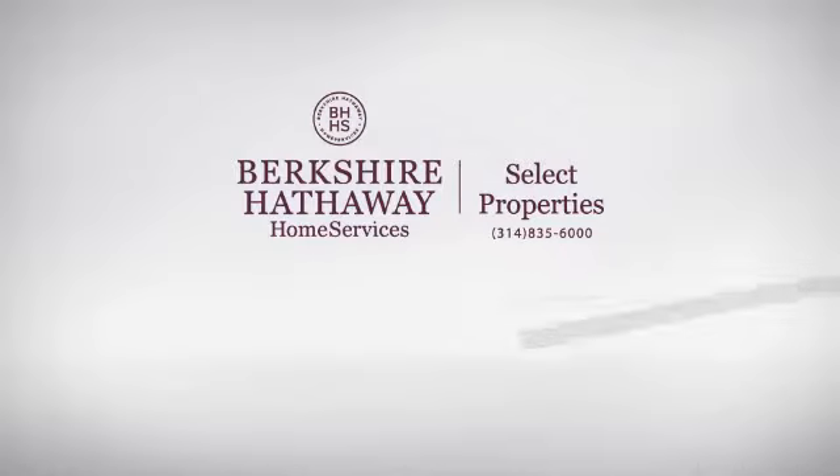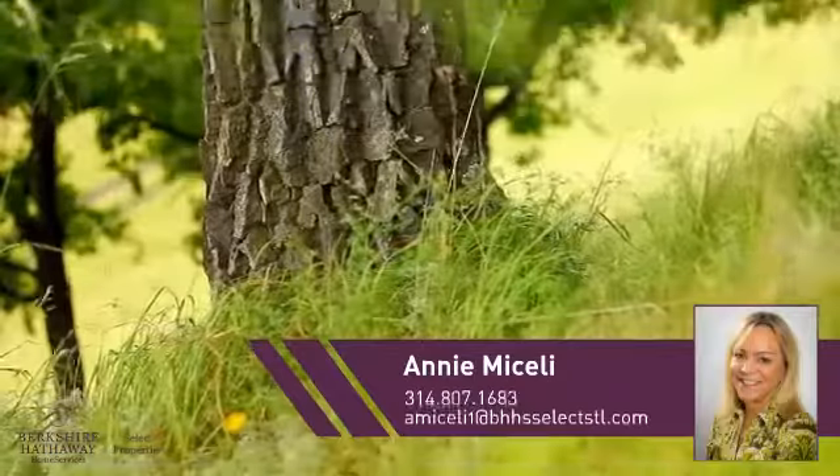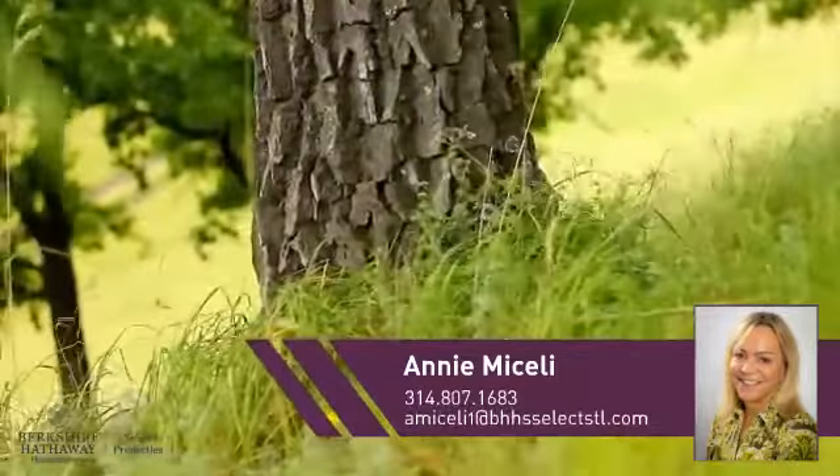At Berkshire Hathaway Home Services, you'll find a wide selection of listings. This video is brought to you by your real estate agent, Annie.